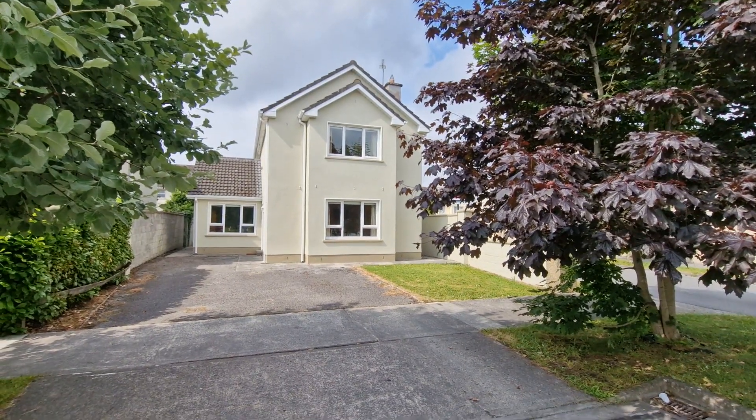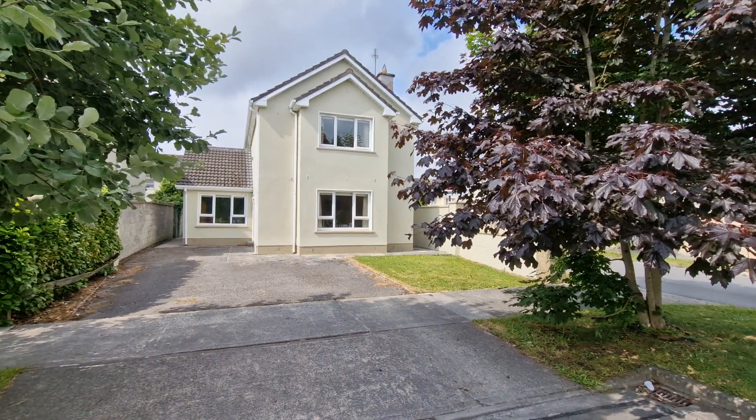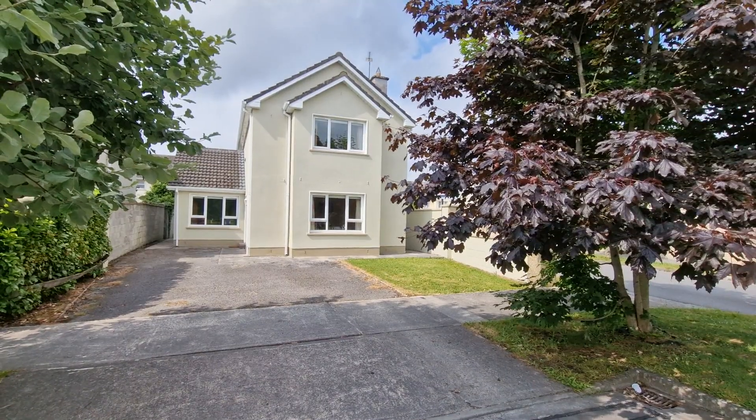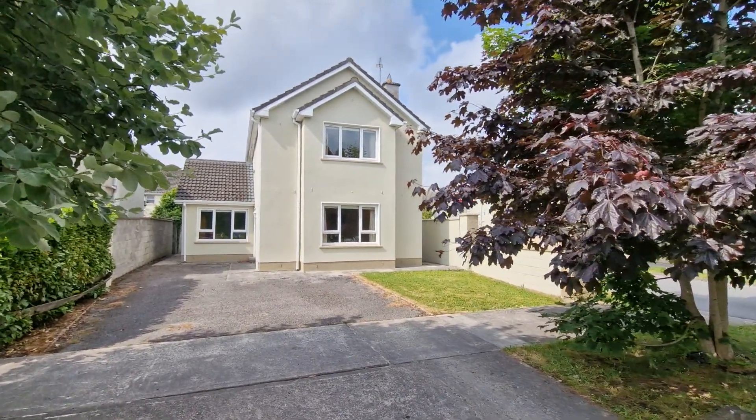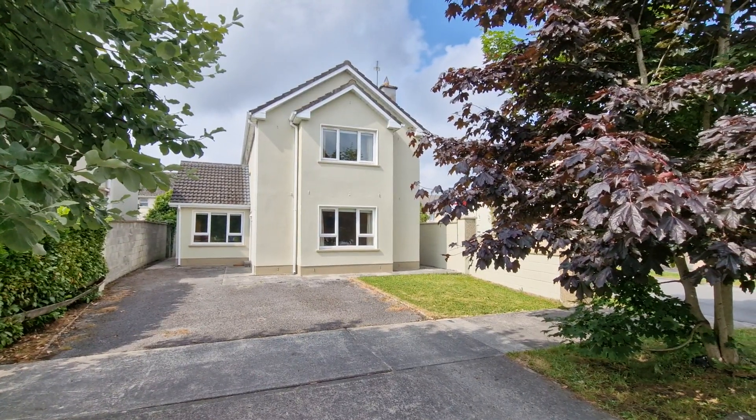Welcome to number one, Ballymaneen here on Capa Hard, situated on the Tuller Road, within walking distance of Ross Levin Shopping Centre and into Innistown Centre, with easy access just a minute's drive onto the M18 Limerick-Galway motorway.